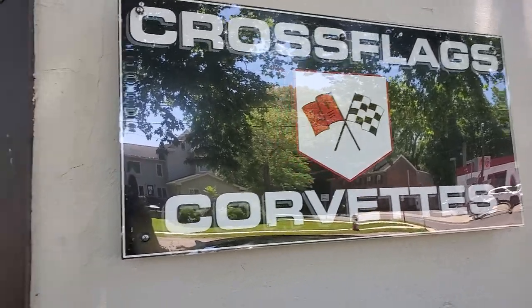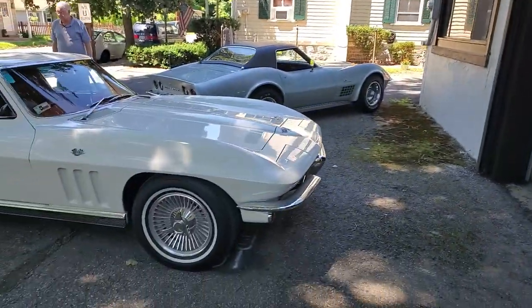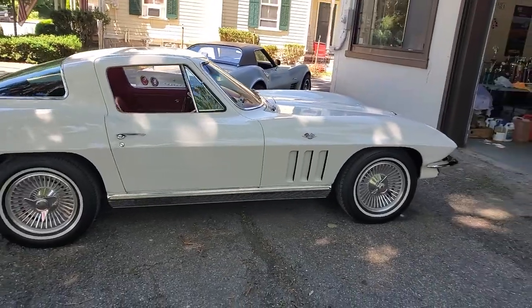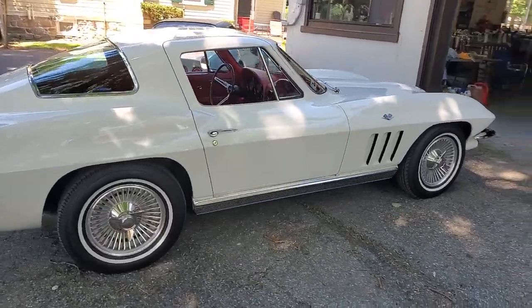Hey guys, we're going to video a 1966 Corvette at Cross Flags Corvettes. It's an ermine white L79 four-speed car, red interior.